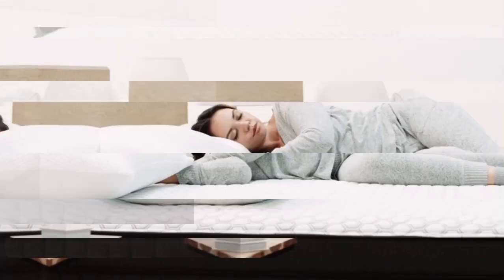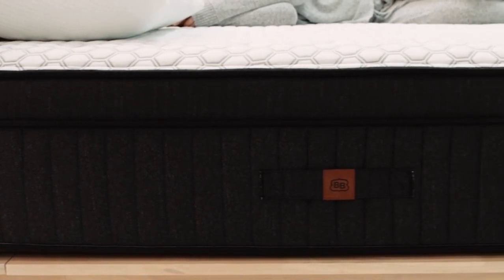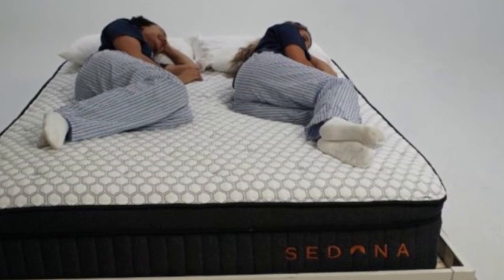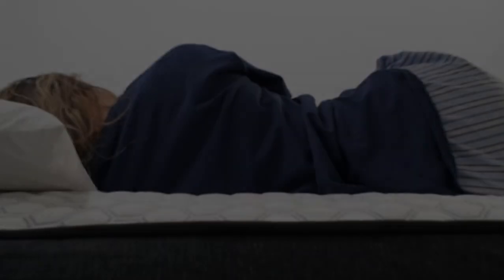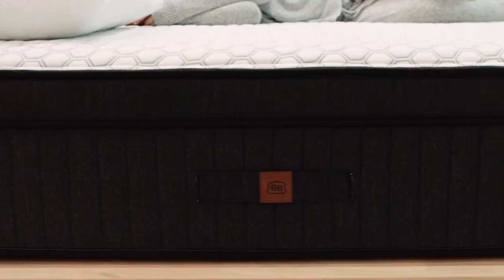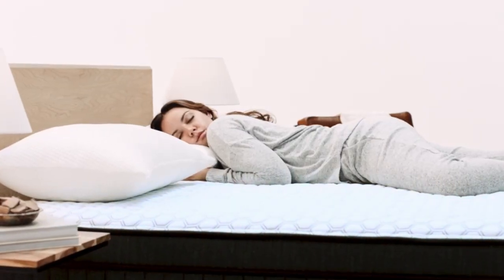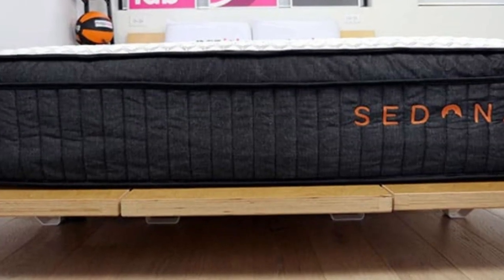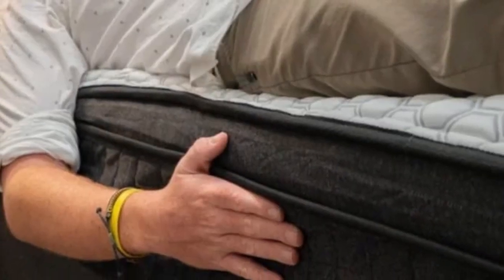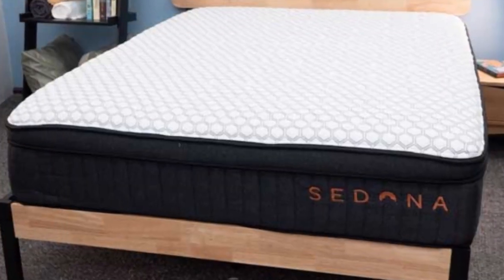Highlights include deep, adaptive foam layers that cushion and cradle the body, thick coils along the edges to reduce perimeter sinkage, and a cooling PCM cover that helps the mattress maintain a comfortable surface temperature. If you're furnishing your vacation rental and want to emulate the high-end feel of a hotel mattress, the Brooklyn Bedding Sedona Elite is a great option. Thick foam layers contour closely, creating a medium, 5, feel with deep cushioning for your entire body, but robust coils over a dense foam base also ensure sturdy reinforcement.